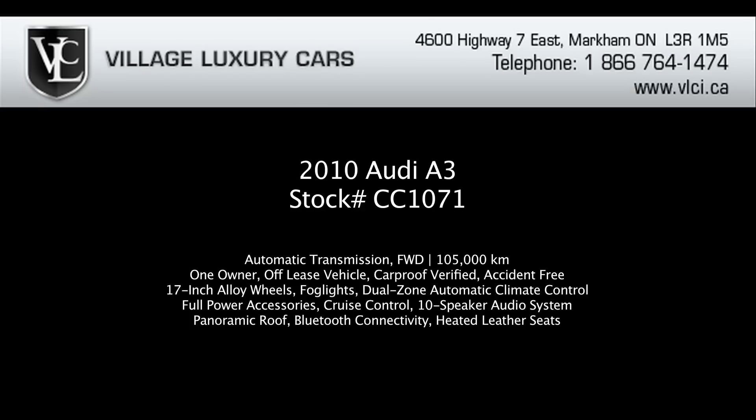For more information on this 2010 Audi A3, give us a call, visit our website or pop in for a test drive.